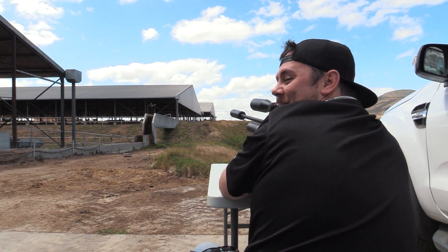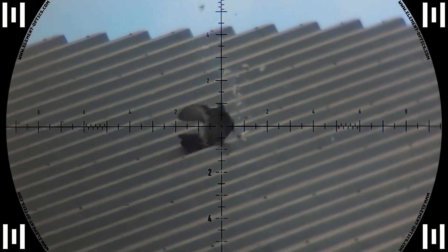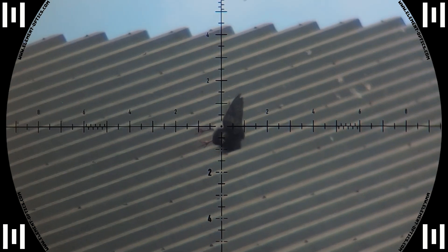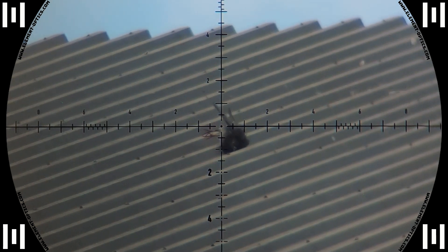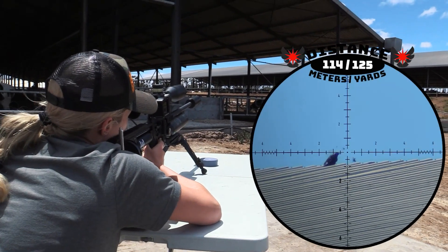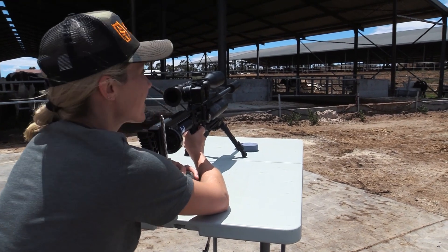Got him — 84 meters. I got that starling at 114 meters. Cheers!